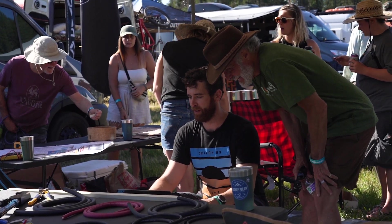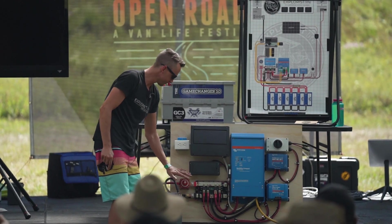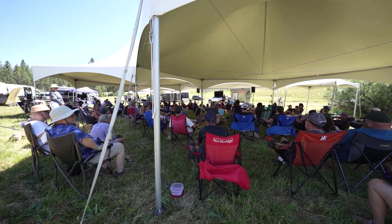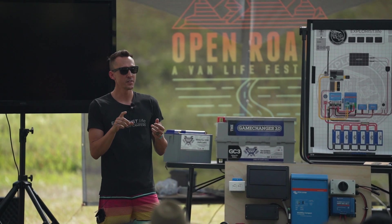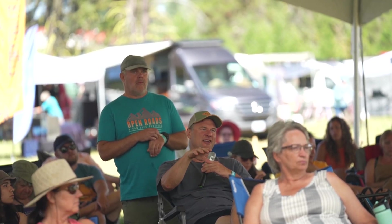The next day after the happy hour I had a talk at the main tent, and that went pretty well. We talked about electrical systems 101. Grace got some really funny pictures and videos of me looking like Spider-Man apparently, so that was entertaining, but I thought it was pretty well received and had some really good questions.